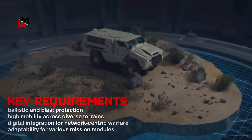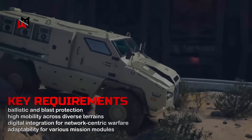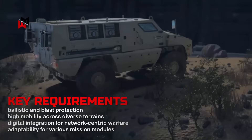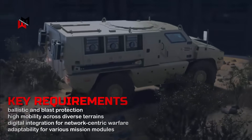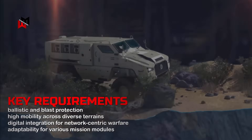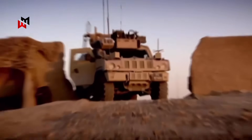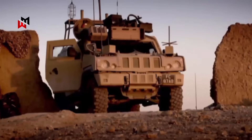Key requirements include ballistic and blast protection to STANAG 4569 Level 2 or higher, high mobility across diverse terrains, digital integration for network-centric warfare, and adaptability for various mission modules. Urgency stems from the impending retirement of aging vehicles like the Panther and Vector by 2030.